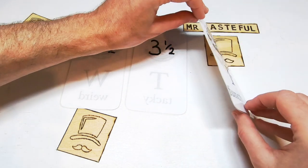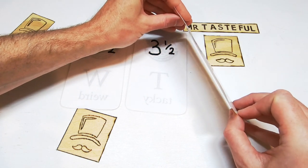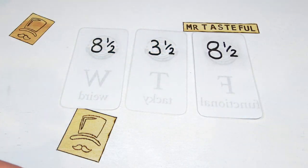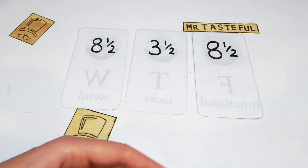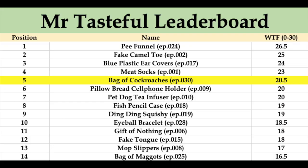Finally, functionality. Low maintenance. Self-sufficient. No need to leave a bowl of food out when you go on holidays. Eight and a half out of ten. A resilient and delicious pet for a Mr. Tasteful score of twenty and a half out of thirty. The bag of cockroaches go into position number five on twenty and a half points.